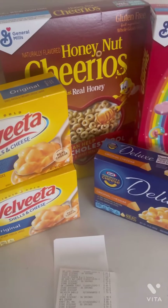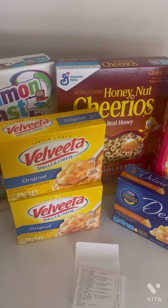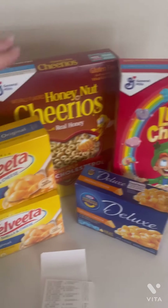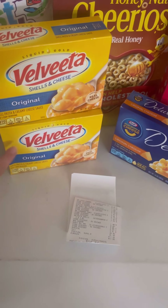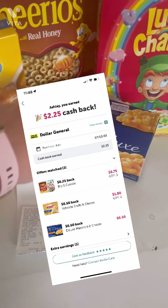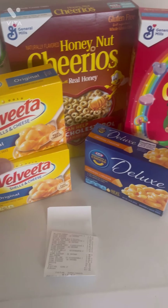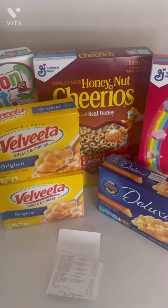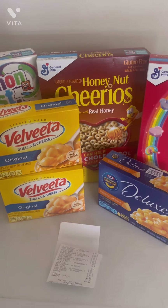I was working on an Ibotta bonus today. Ibotta is giving 25 cents back for each box of cereal, 50 cents back for each Velveeta, and 50 cents for the deluxe — three offers in total. I earned back $2.25 on Ibotta, and I also hit my midweek money bonus, so I got an additional five dollar bonus.